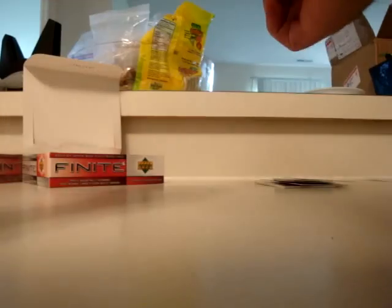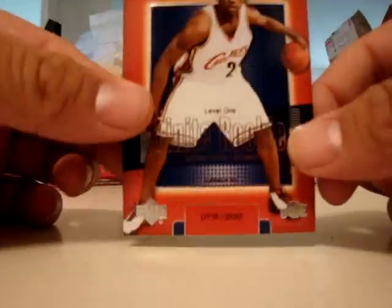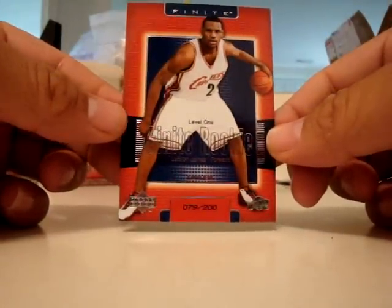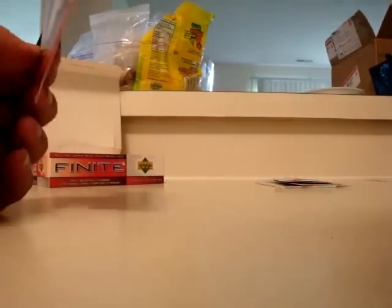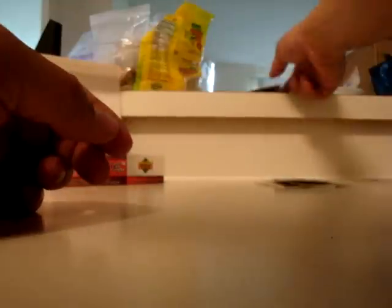Let me show it to you one more time. Number 79 of 200. Right now I think the May issue of Beckett has this listed at $300. Alright, I'm going to decide if I'm going to open box 3 — might sell it.